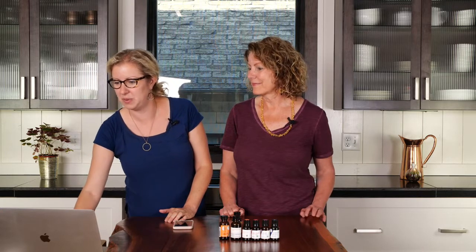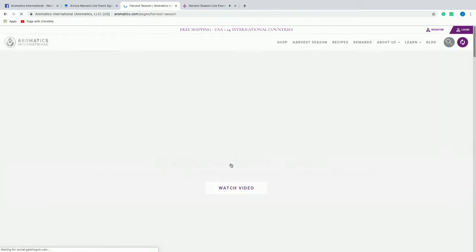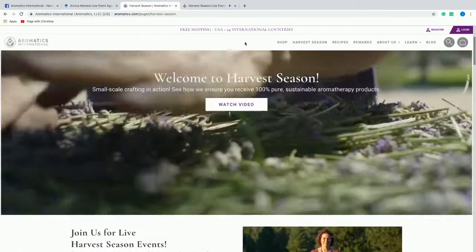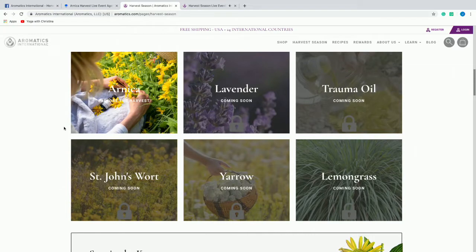If you haven't been to our harvest season section on our website, go to aromatics.com and click 'Learn More' on our main page. You can go and watch a video all about our harvest season, see when we are going to go live next, and watch recorded videos. This is our harvest season page where you can go into different things that we either wildcraft, cultivate, or work with as specialty crops with farmers around the world. Arnica is unlocked and you can check out blogs and recipes.